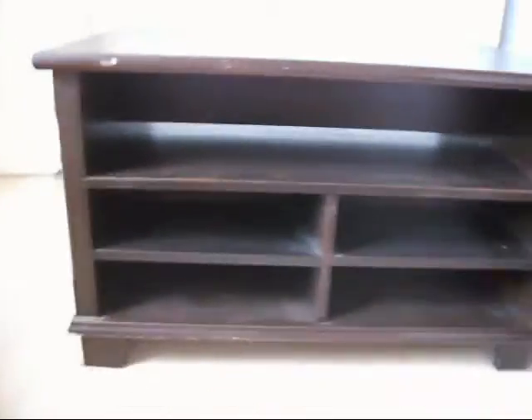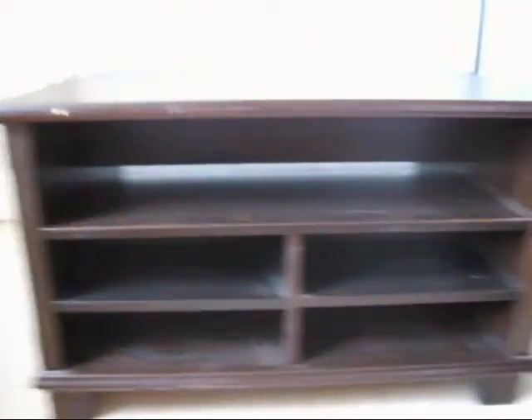It's got a few little knocks and bumps and scuffs, and some scratches. On the other side you've got one big shelf and then four half shelves — really good storage area, really good use of a coffee table. On the back edge you can see where it's probably been up against a wall, with a few more little bumps and scuffs.